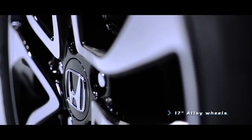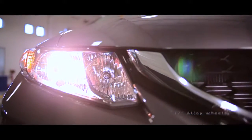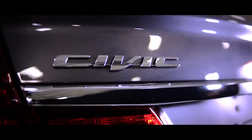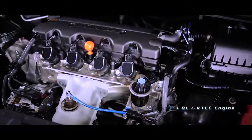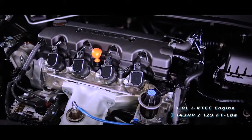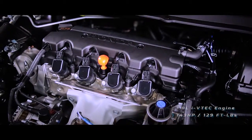From brand new 17-inch alloy wheels, automatic headlights, and chrome detailing, the Civic boasts a sporting and high-end look. Under the hood, a standard 143-horsepower, 1.8-liter i-VTEC engine is the trusted workhorse of the Civic.